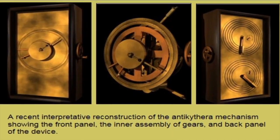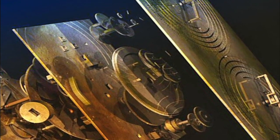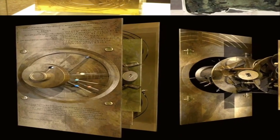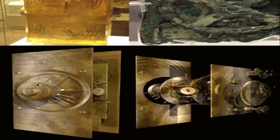The researchers also show that the device could mechanically replicate the irregular motions of the moon, caused by its elliptical orbit around the Earth, using a clever design involving two superimposed gear wheels — one slightly off-center — that are connected by a pin and slot device.